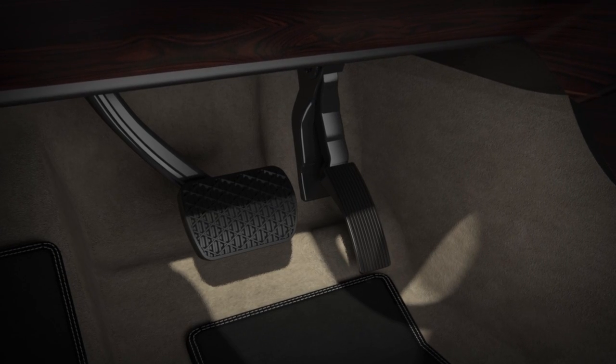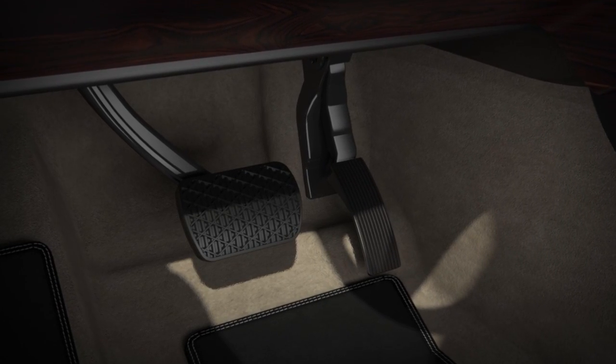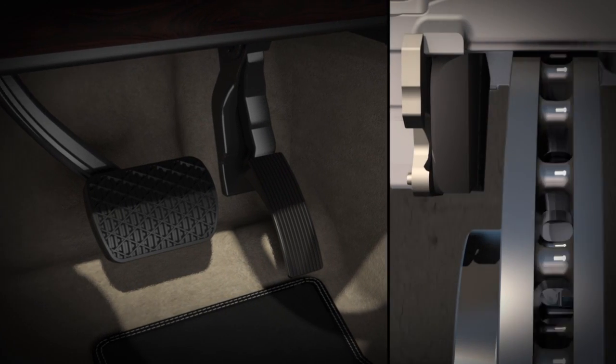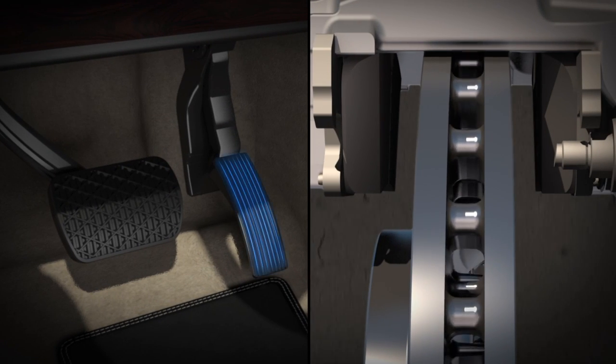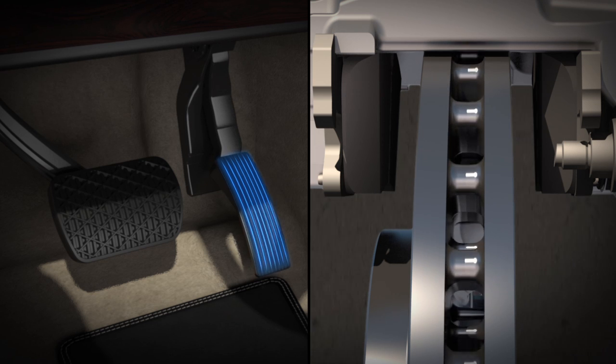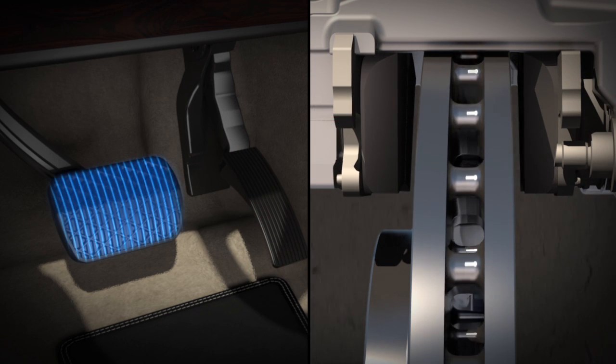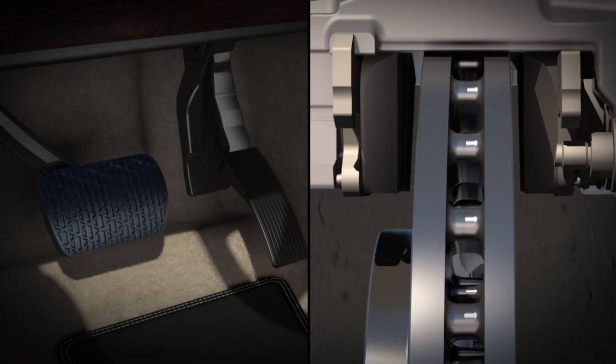In some situations, the brakes in a Mercedes-Benz respond before you even step on the pedal. Predictive brake priming senses how quickly you lift your foot from the accelerator. By the time you reach the brake pedal, the brake pads have moved closer to the discs, pre-charged for quicker response.